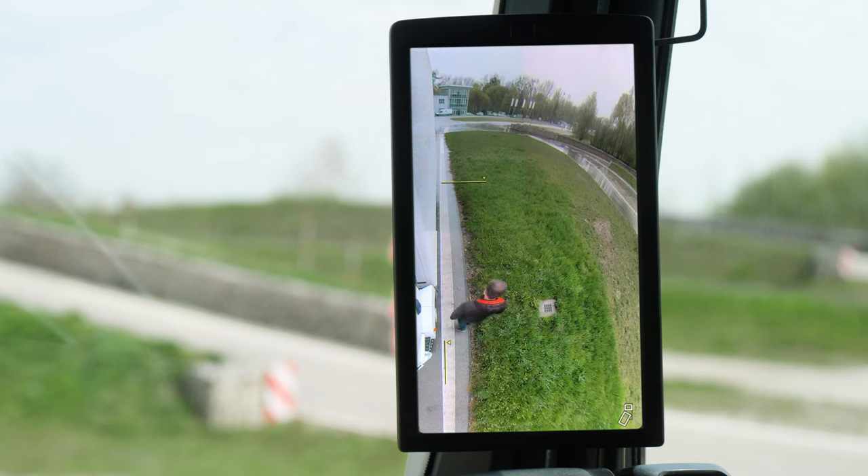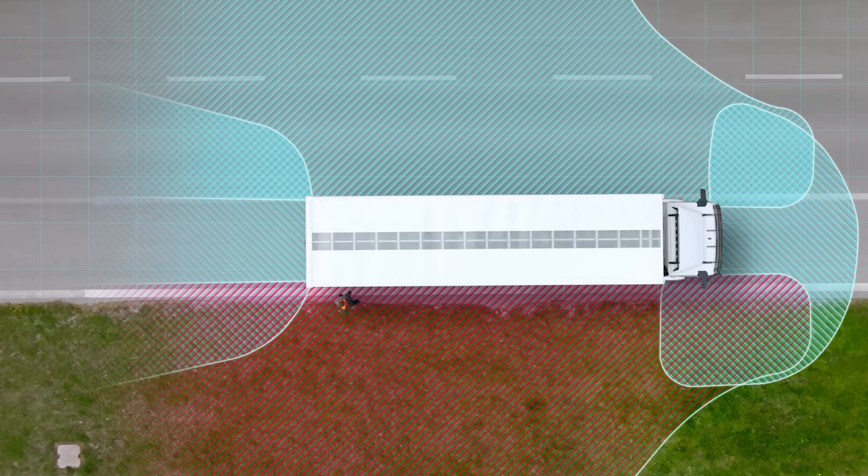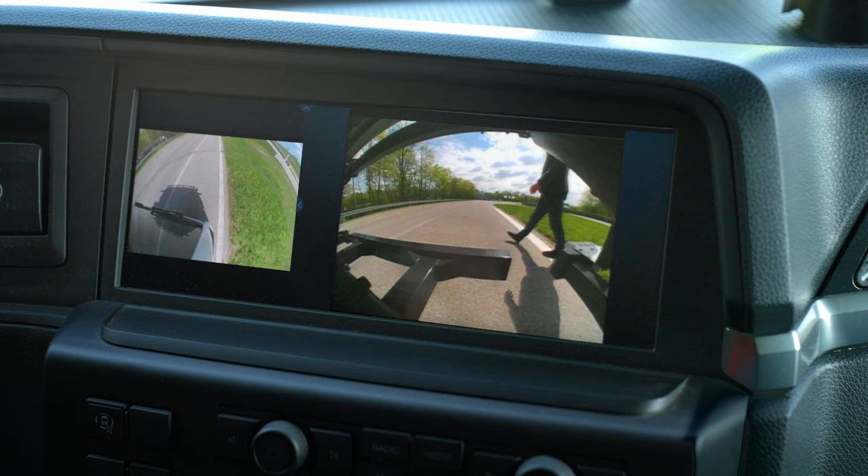You can see how well the field of vision is covered by all the cameras when a person walks around the vehicle — they are always visible on at least one screen.